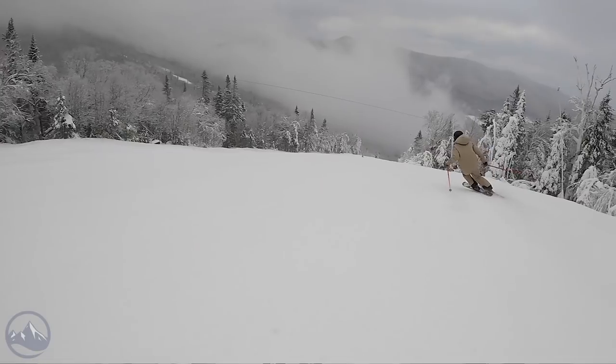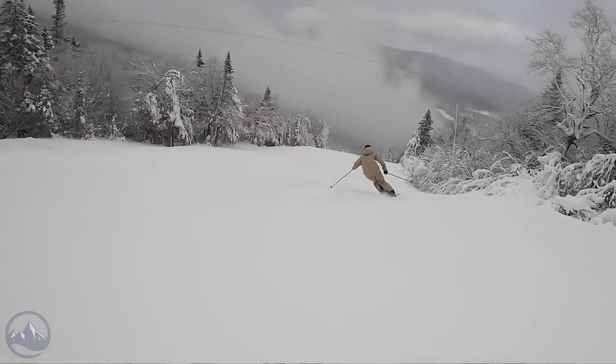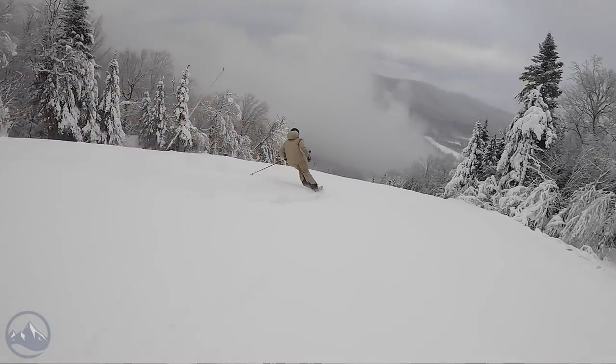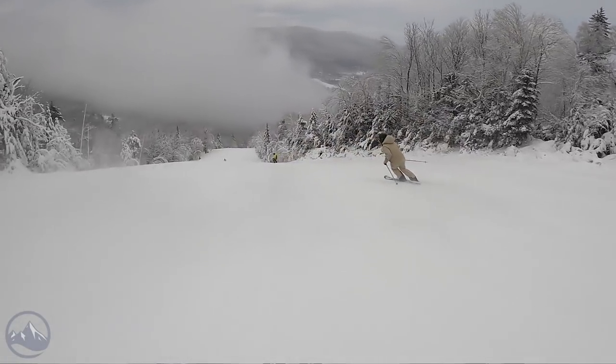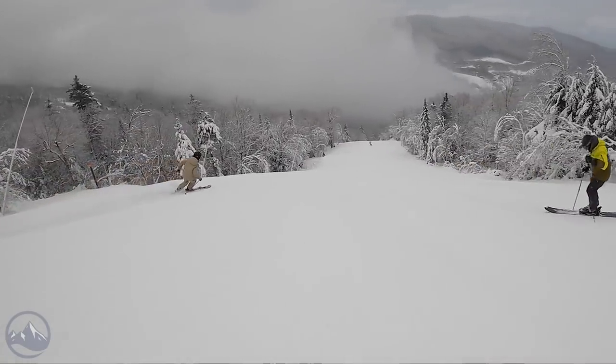Going back to Bob — he has his own Enforcer 88s as a daily driver. Bob loves moguls and trees but also loves making powerful turns on groomers. You'd be pretty amazed watching him ski moguls on an Enforcer 88. If all you knew was that it's an all-mountain ski with an 88mm waist and two sheets of metal, you wouldn't expect the quickness or the forgiveness it has in moguls.